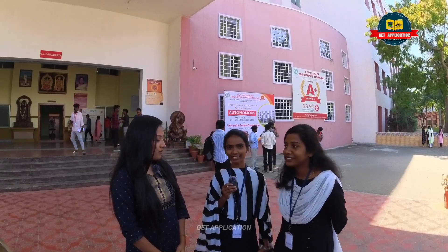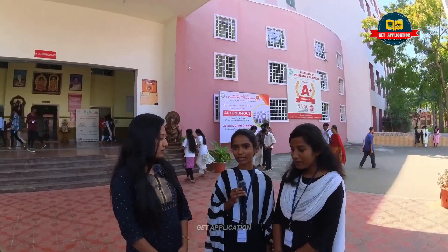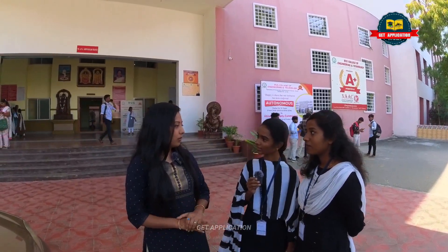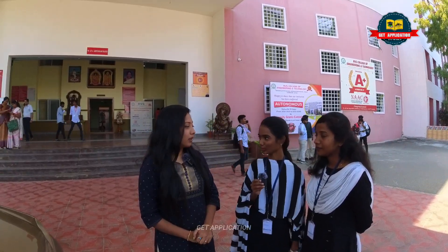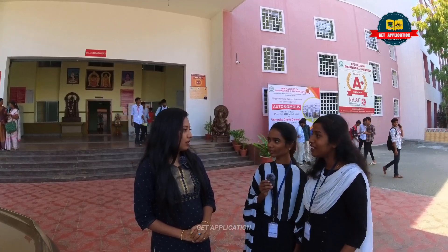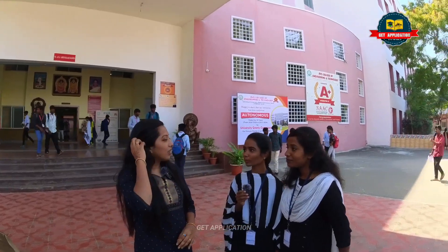My name is Priya Shakti, I am from Thiruvannamalai and I am in final year. The hostel is very comfortable with a gym and park. You can go for walks. There are both boys' and girls' hostels, and there are many students staying here. The hostel is very free.